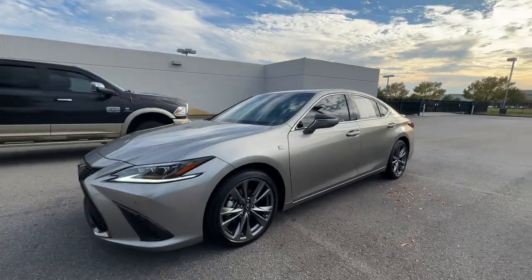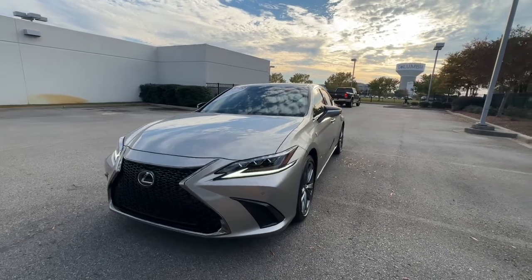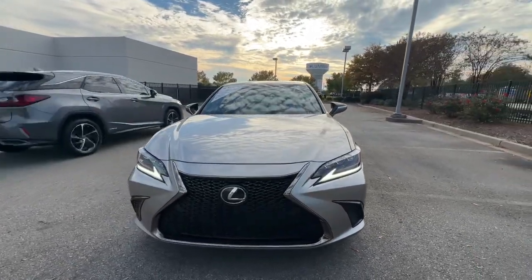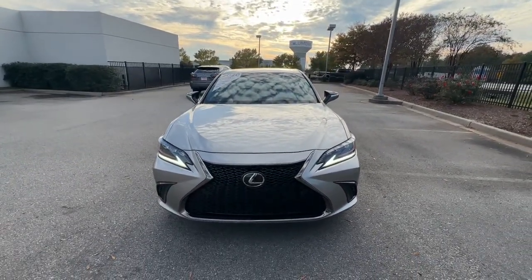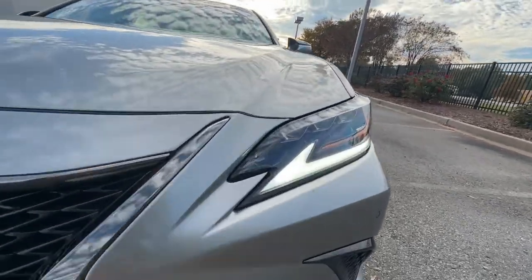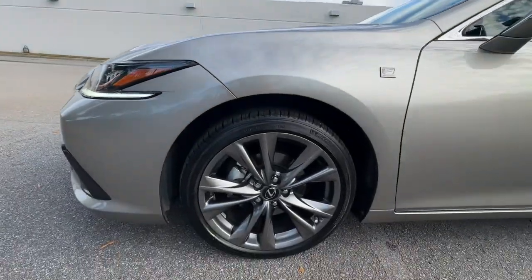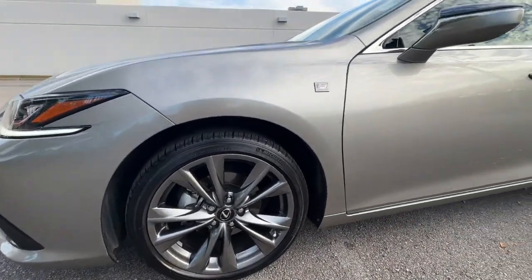These are just some of the great options this vehicle comes with: keyless entry, navigation system, sun/moonroof, satellite radio, premium sound system, power passenger seat, aluminum wheels, heated front seats, blind spot monitor, electronic stability control. Luxury-minded with a tech-savvy soul.